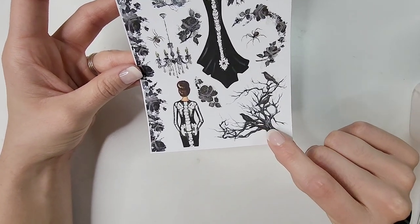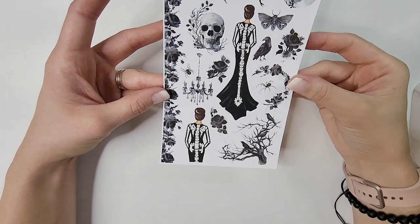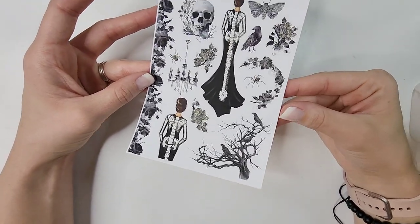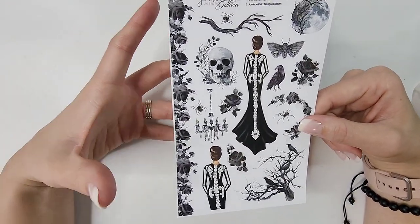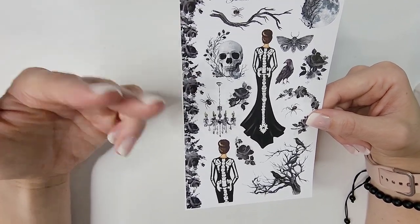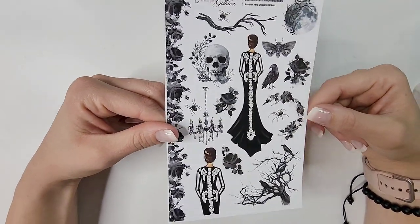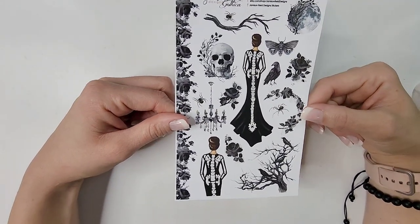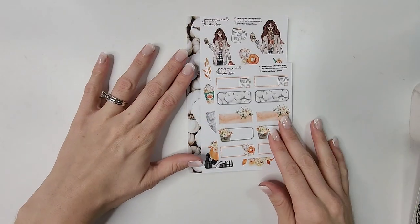I love all the florals and branches — I'll have to figure out how to incorporate everything into my spreads. I did not get the quarter boxes with this because I got it solely for my memory planner. I knew I wasn't going to use it in my functional planner; I have other sheets for that. But I was so excited to use it for both of my Halloween memory planning spreads.